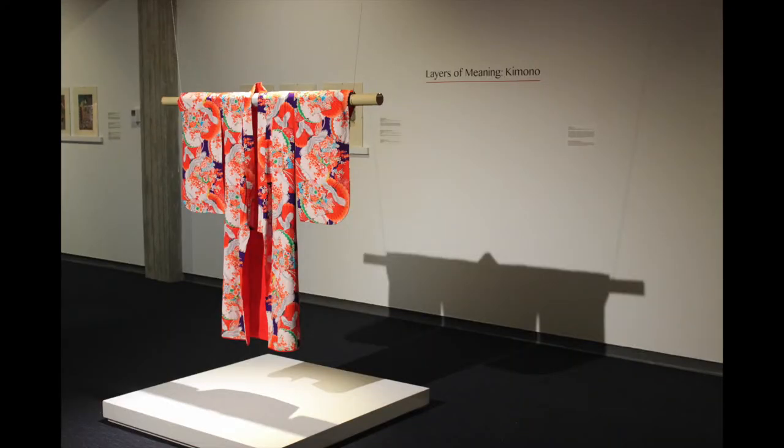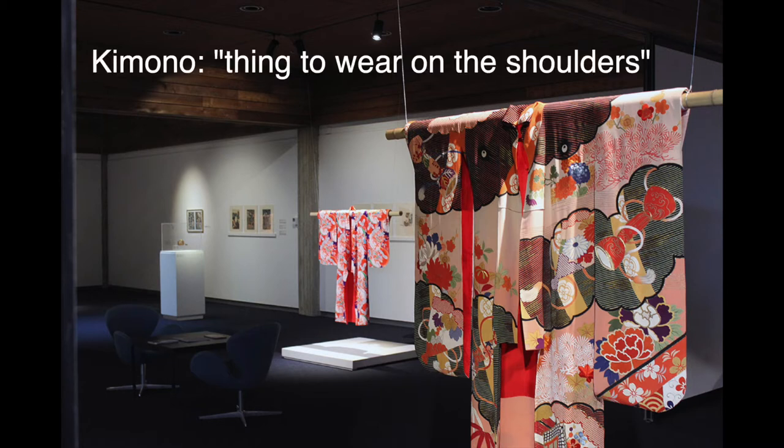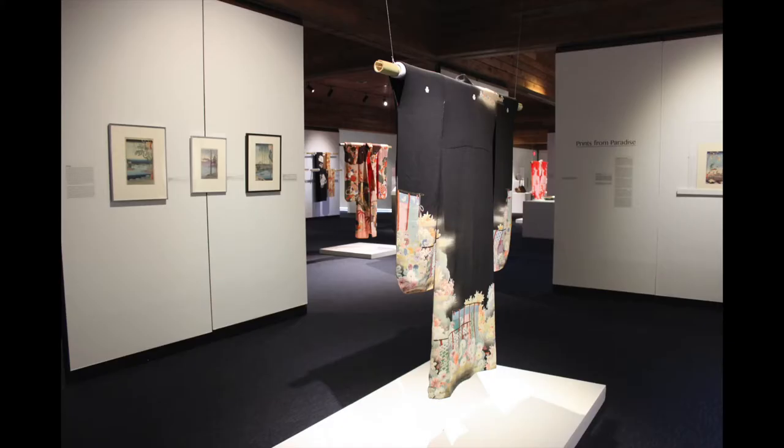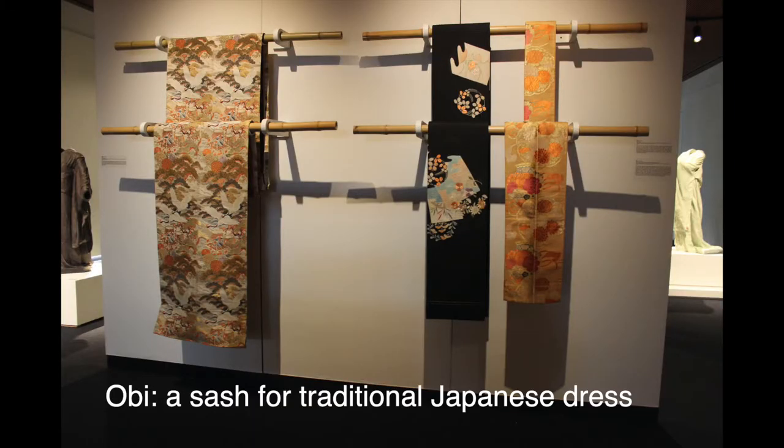Kimono are a traditional Japanese garment. Kimonos have been around since approximately 300 AD and are considered to be the national dress of Japan. The word kimono translates to 'a thing to wear on the shoulders,' which is a perfect description as it is a roughly T-shaped front-wrapped garment that is typically worn left over right and tied with an intricate fabric belt called an obi, along with other special accessories such as Zori shoes and tabi socks to complete the full look.